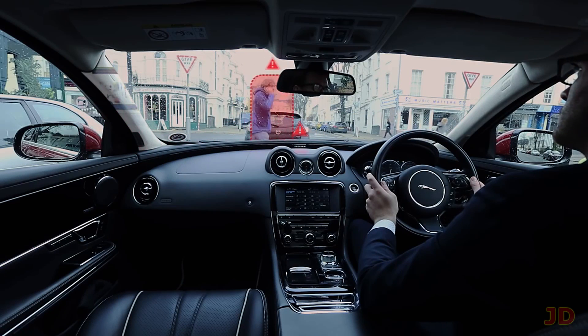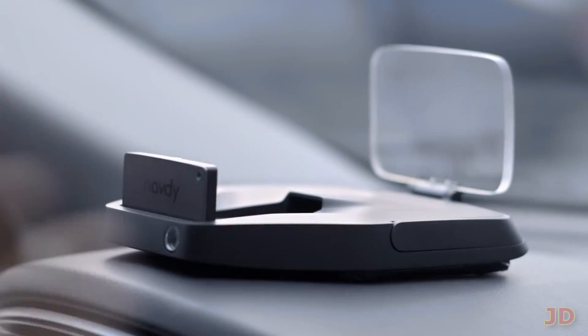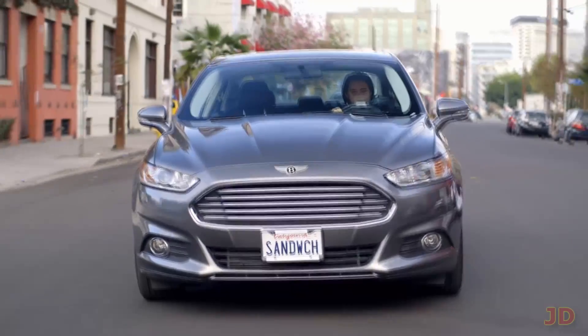The obstacle technology allows full-color transparent images to be displayed on top of normal sight. And if you really can't wait for the windshield built-in HUD system, you can pre-order the Navdi, which is a projection technology.